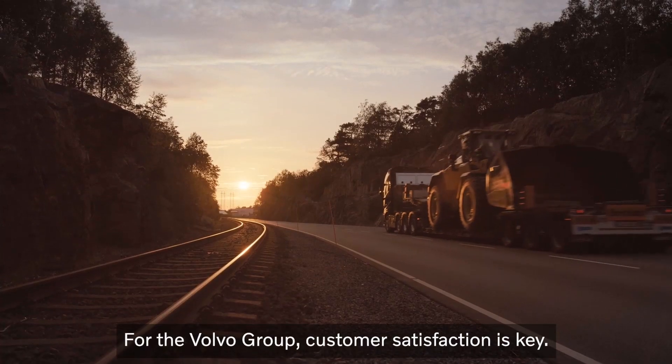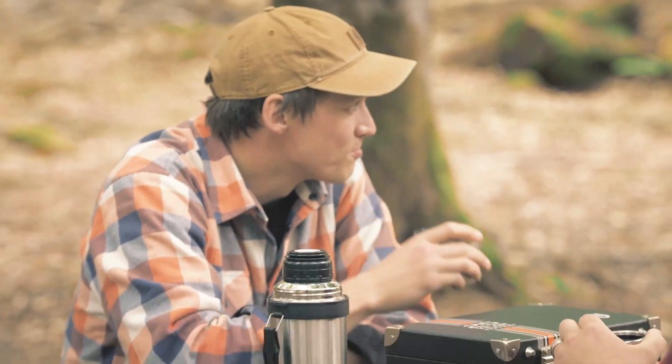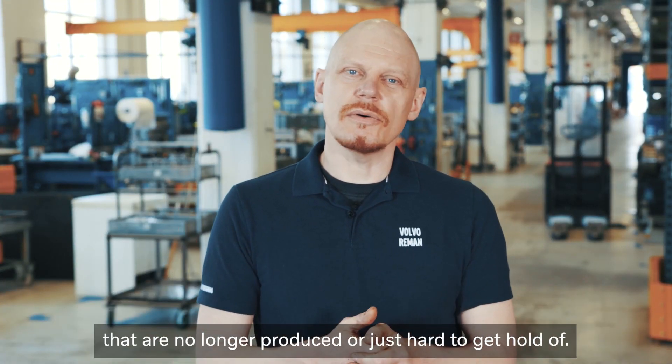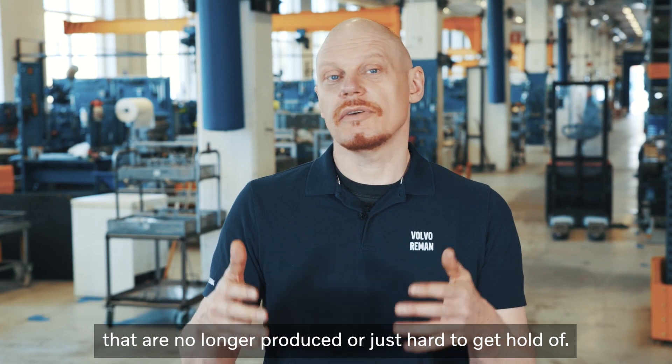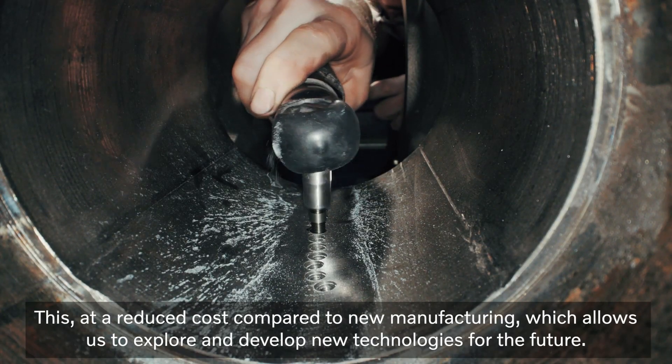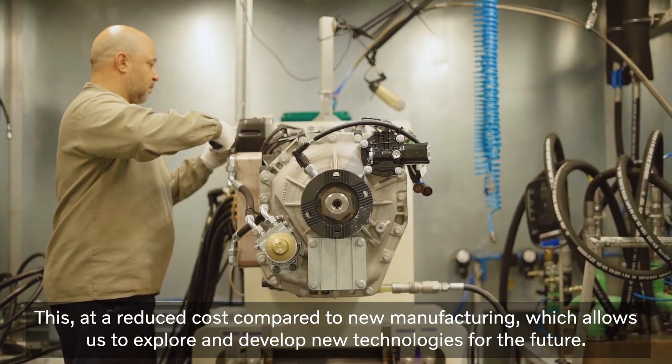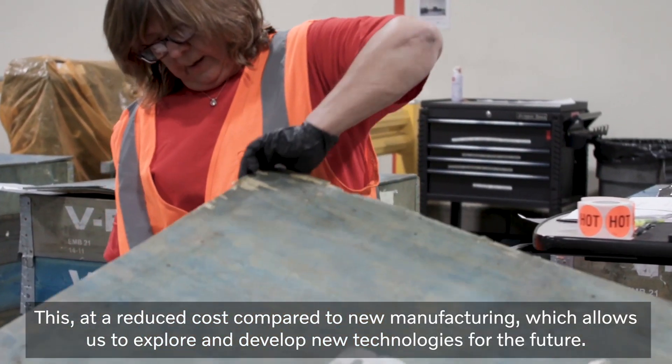For the Volvo Group, customer satisfaction is key. Through the reman program, we can assist our customers with everything from today's products to older ones that are no longer produced or just hard to get hold of. This at a reduced cost compared to new manufacturing, which allows us to explore and develop new technologies for the future.